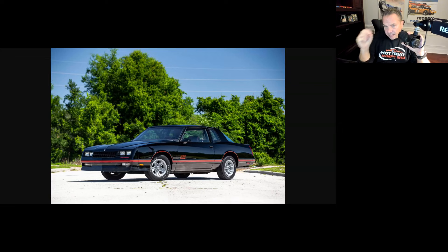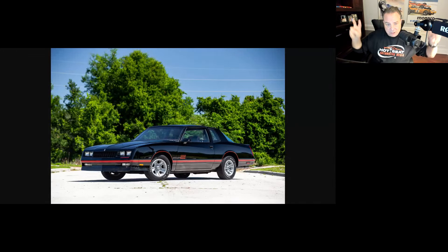You could really tell the difference between the regular Monte Carlo and the SS — this was clearly a special, factory hot rod version of a super mass-produced family car. Now let's talk about the downside: that 305, 5.0-liter engine was not a big performer. This was not a high-performing car even for the era. You're talking about zero to 60 in about 8.6 seconds, zero to 100 in something like 25 seconds, quarter mile in 16.6 seconds. This car was just about the coolest cruiser you could have in the 80s, but you weren't setting any land speed records.